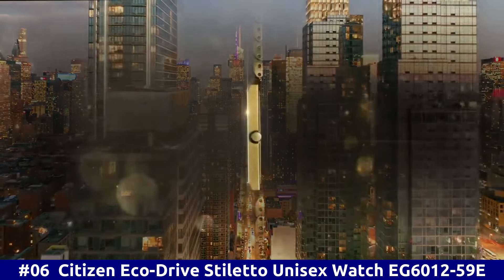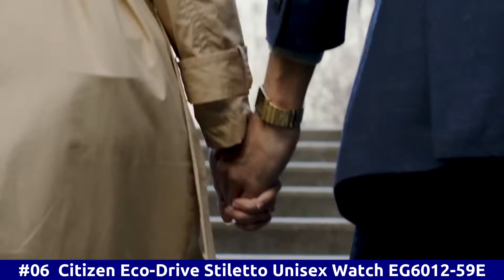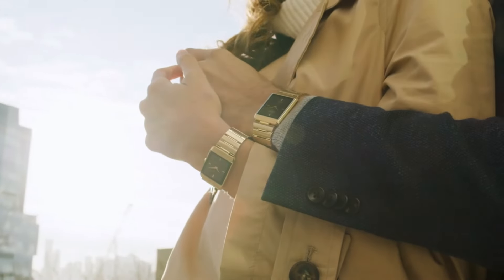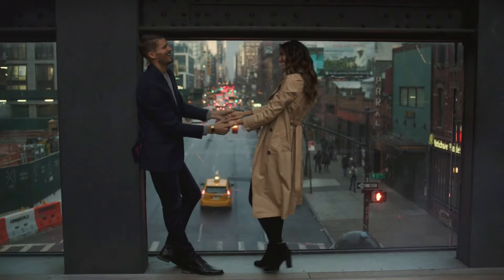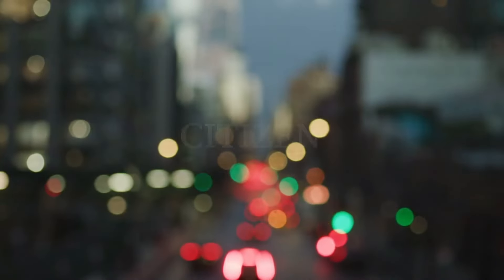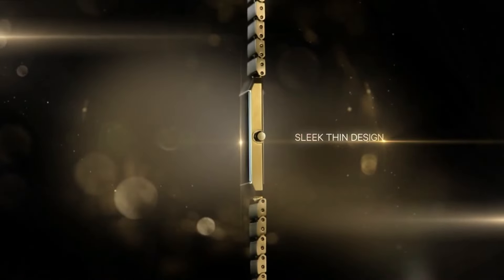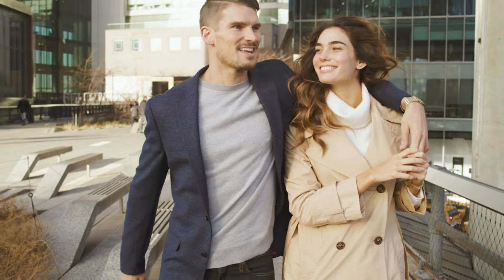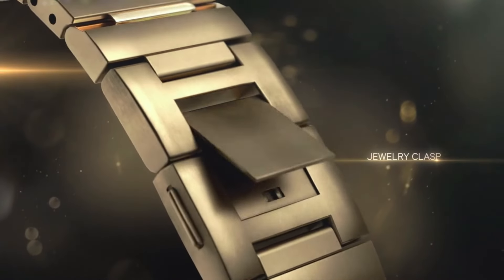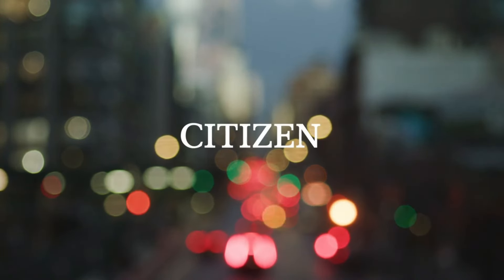Number 6: Citizen EcoDrive Stiletto Unisex Watch EG6012-59E. For a bold style, the Stiletto from Citizen is perfect for both men and women, with a gold-toned stainless steel bracelet and case, and a sleek black face with a gold-toned two-hand dial. Sapphire crystal, jewelry clasp with push-button. Case diameter 25mm, case thickness 6mm, band material stainless steel, band size unisex, band width 18mm, band color gold, dial color black, bezel material stainless steel, bezel function stationary, no calendar, movement EcoDrive.